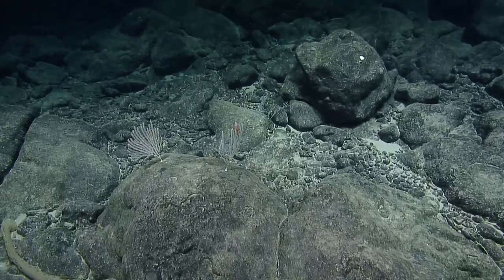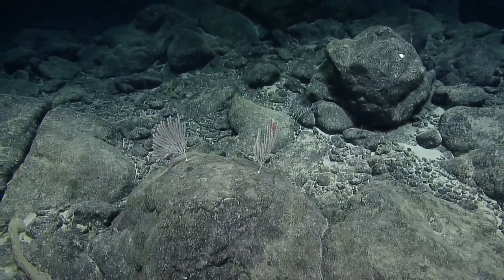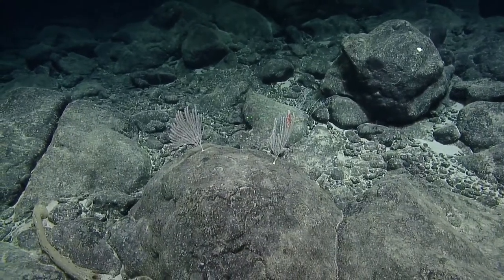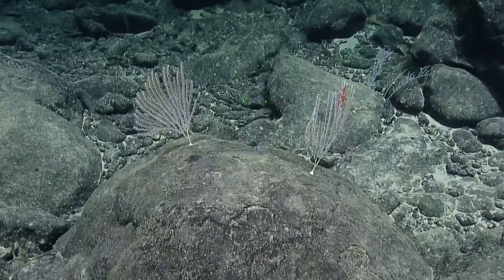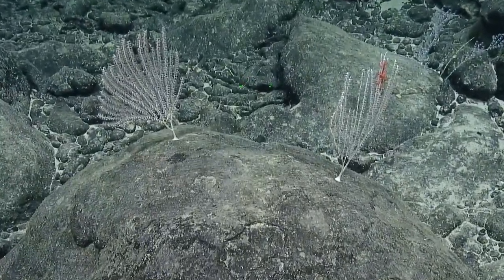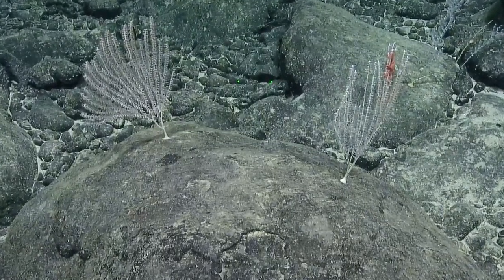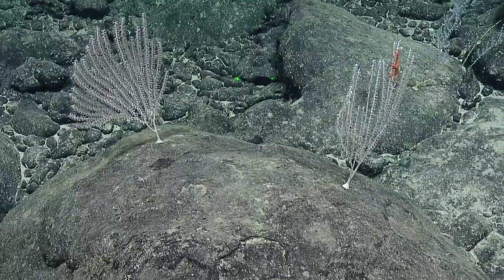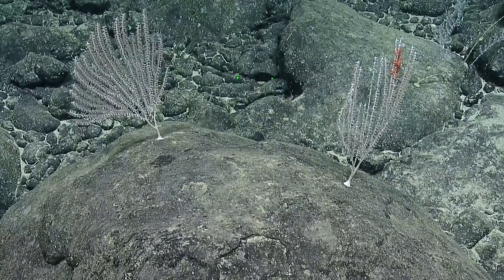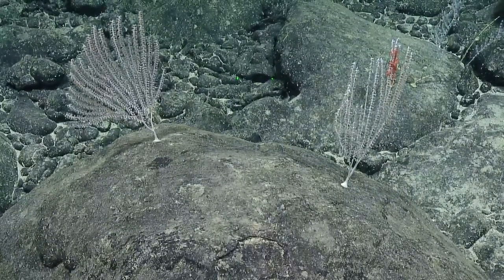These look like primnoids. Yeah, they do — different than the ones we've been seeing though. They look the same species. There's one in the background that's different — the background one looks like the militaris one.